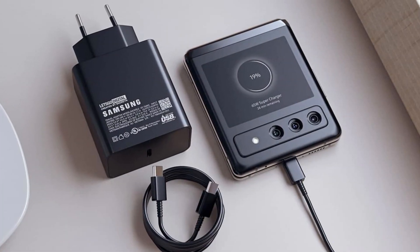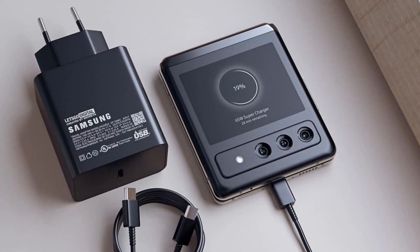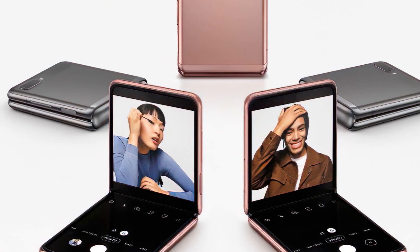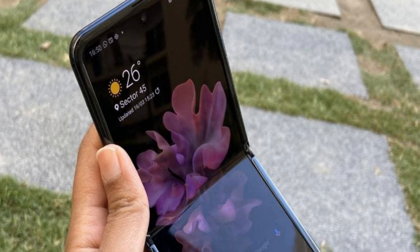The internal selfie camera should stick at 10 megapixels. The outer cover display is apparently set to grow to 2.1 inches, up from 1.9 inches on the current generation model. We have heard whisperings of four different color options: Graphite, Bora Purple, Pink Gold, and Blue.